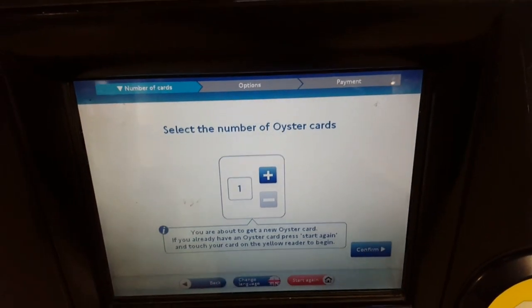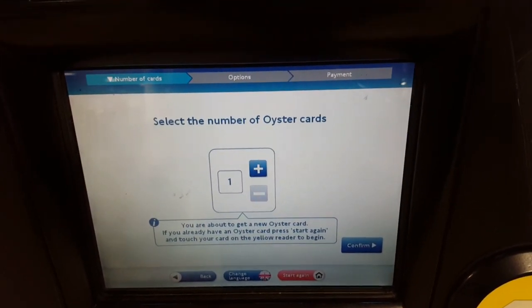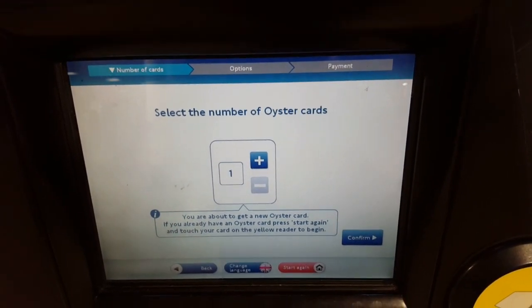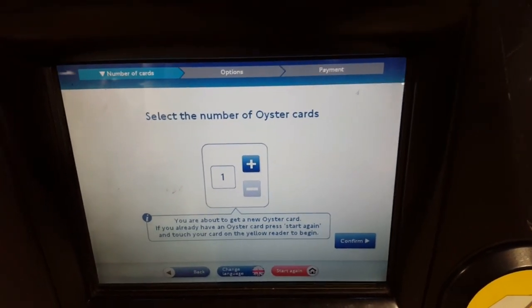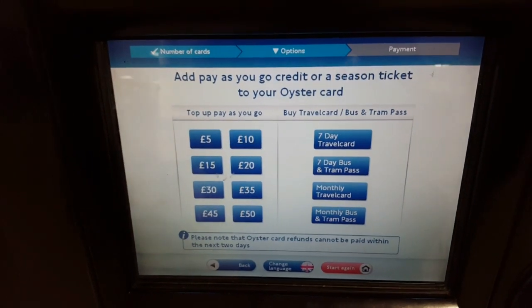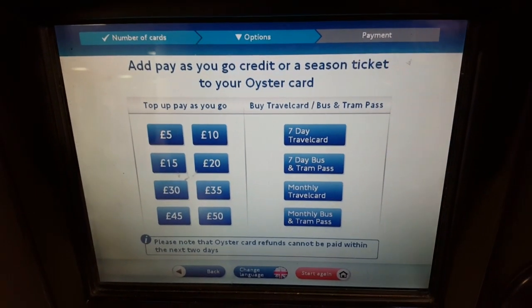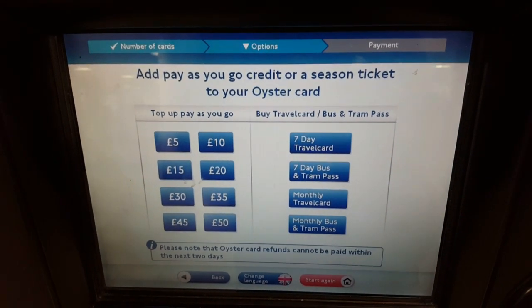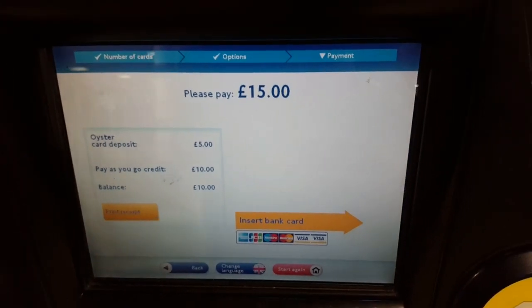You can get an Oyster card at a machine — select 'Get new cards' and simply select the number of cards you want. One thing many people ask: if you're in a group, do you need a card for each person? Yes, you do. The Oyster card costs five pounds, which is a deposit — you get this money back when you return your card. Once you've selected one card, you can select the top-up amount: five pounds, ten pounds, etc. Choosing ten pounds will cost you fifteen pounds in total. You can pay with your bank card or with cash.